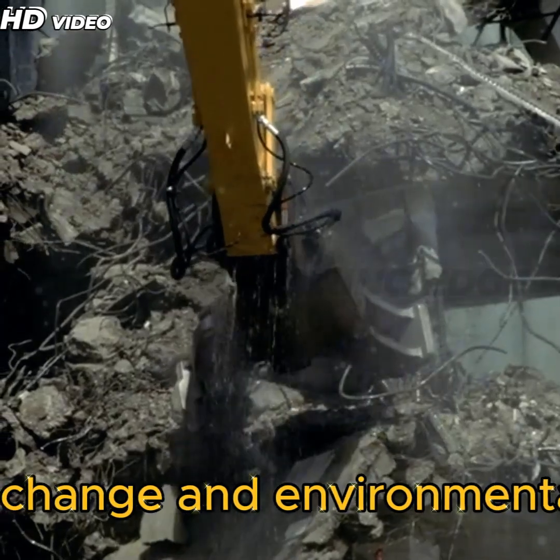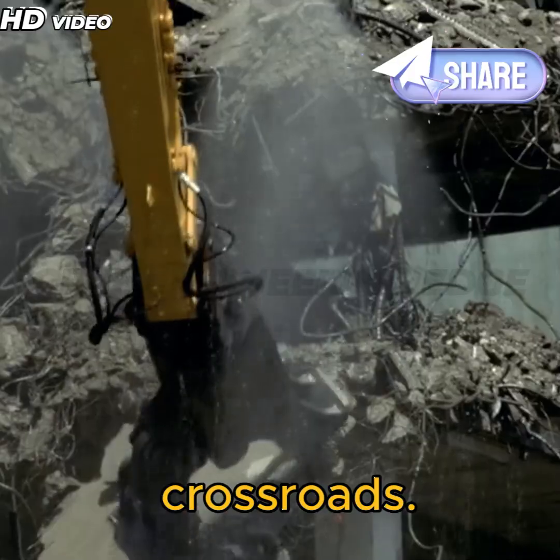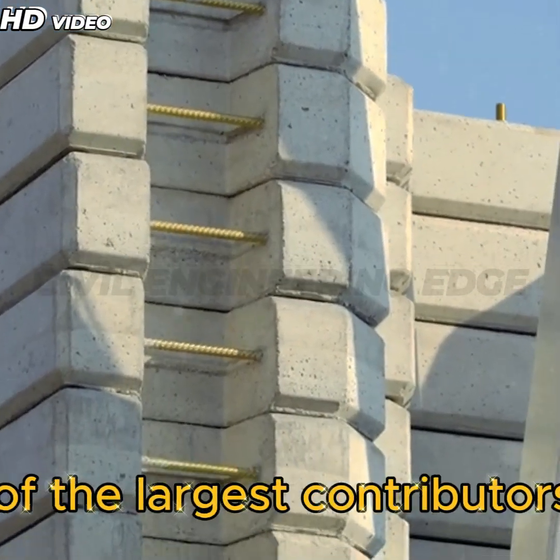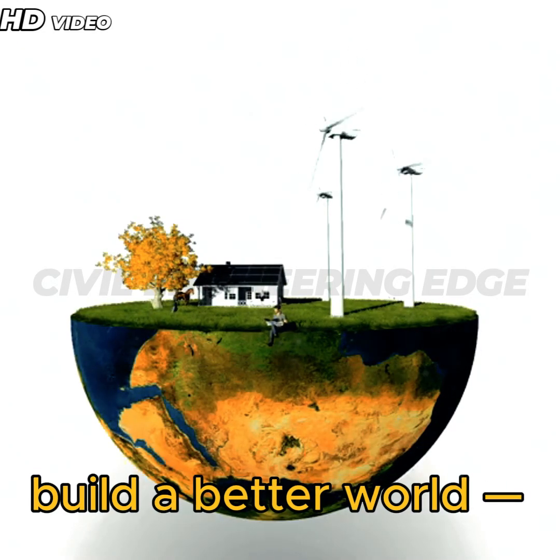In a world where climate change and environmental degradation are pressing concerns, the construction industry stands at a crossroads. Traditional concrete, the backbone of modern infrastructure, is also one of the largest contributors to carbon emissions. But what if we could build a better world sustainably?